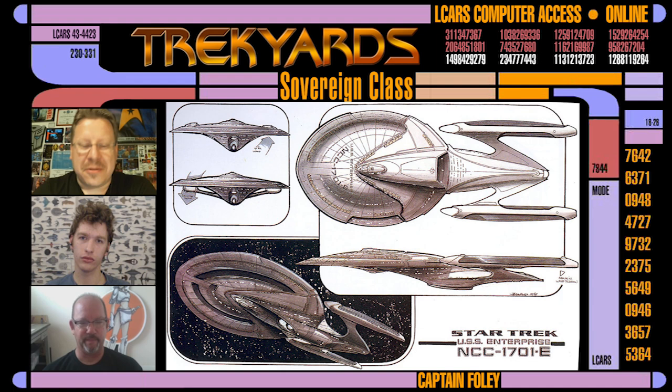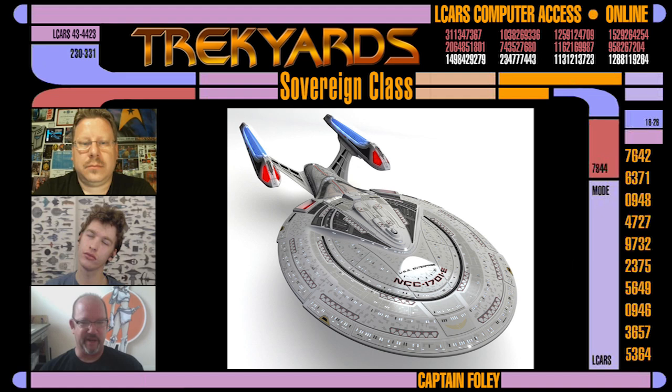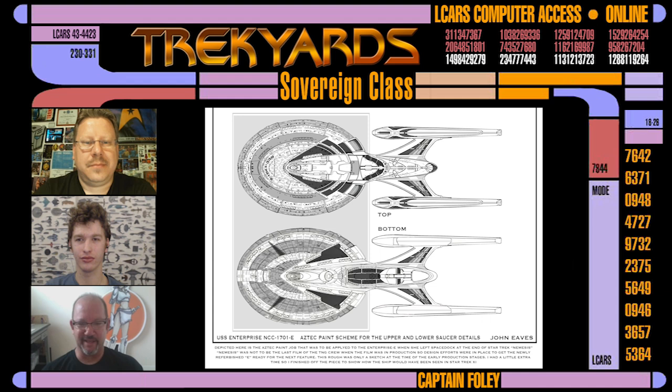Plus the model was built too. Another interesting thing about the E is that it's the first Enterprise since Matt Jefferies that did not have the Aztec paint pattern on the saucer. We just never had time to draw that design. It came after the fact — we were going to do it in Nemesis. Nemesis wasn't originally supposed to be the last TNG movie, so it was going to live again. We were designing the Aztec paint job and all kinds of stuff, but it just never passed the drawing stage. It was going to get Aztec in the end.